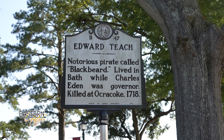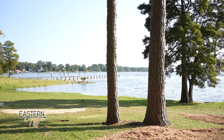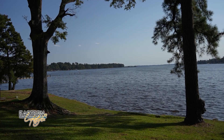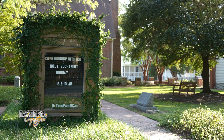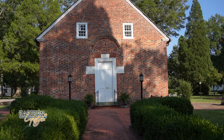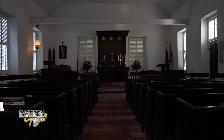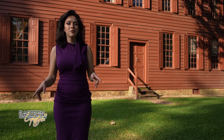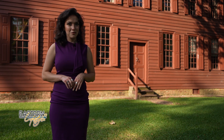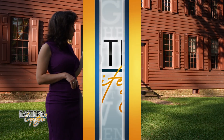A commemorative sign for Blackbeard can be found at Bonner Point, the reporter's first stop after the historic site. She took in the view and the Bonner home before proceeding to St. Thomas Church — the oldest standing church in the state — where she peeked inside after walking the grounds. She then checked out one more historic house on the way out of town. To visit Bath's historic homes like the Palmer Marsh House, call or go online ahead of your visit to schedule a tour.